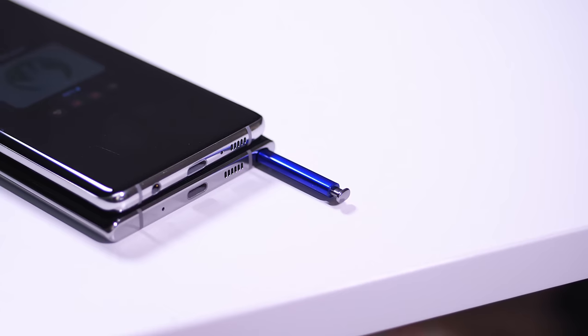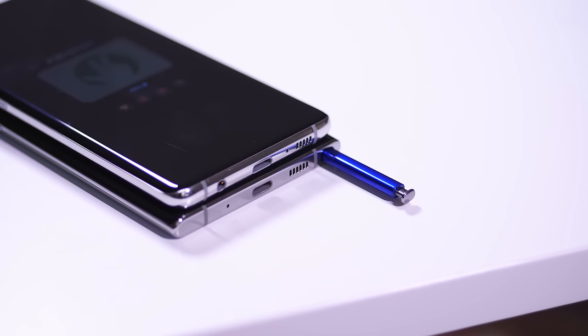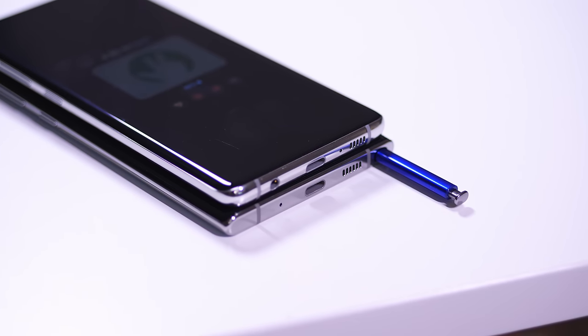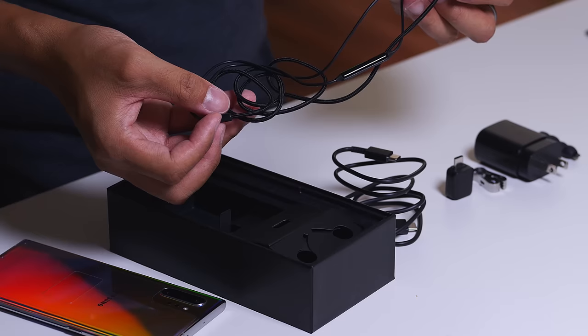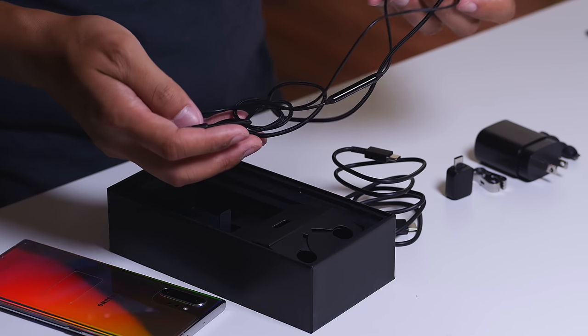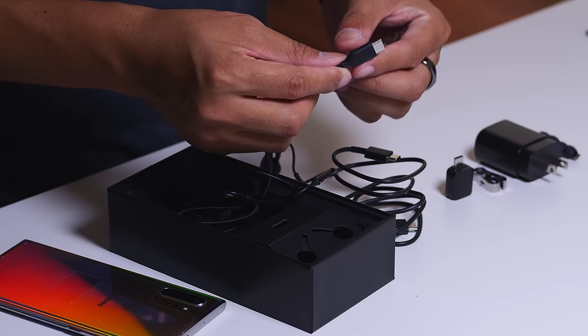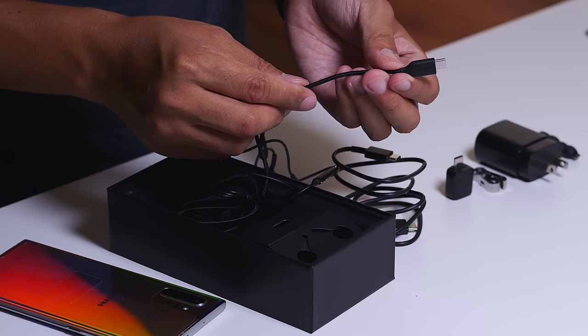Unfortunately, down on the bottom, there's no more headphone jack. A lot of comments say the whole lack-of-headphone-jack thing has been beaten to death, but yes, it's true — if you are really into your wired headphones, you won't really be able to use them here. The major bummer is that in the box, you don't actually get an adapter — you have to buy that separately. There is a pair of AKG USB-C headphones, which do sound really good, but it's a weird trade-off when you don't have an adapter to use your existing headphones.